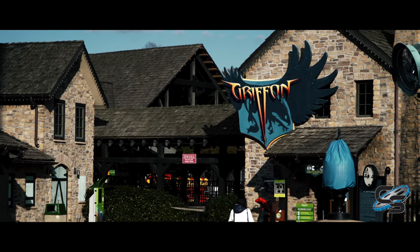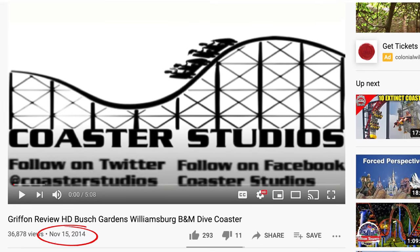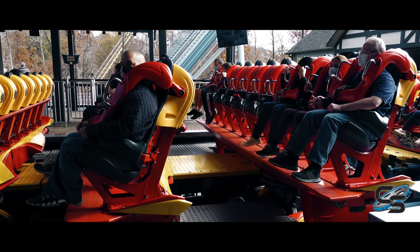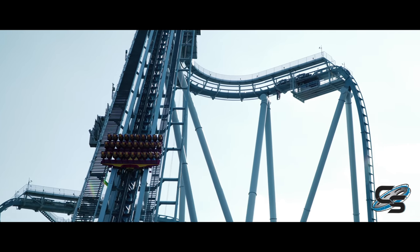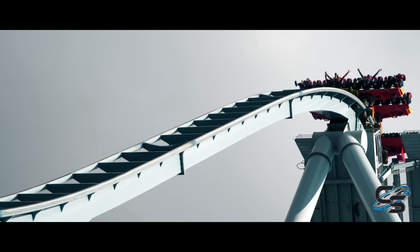This is the first of many roller coasters that I have already reviewed from back in the early days of Coaster Studios that I'll be taking a new look at to present new perspectives, show off some more current footage, and of course hopefully provide some entertainment, especially for those that maybe didn't get a chance to watch the old review.